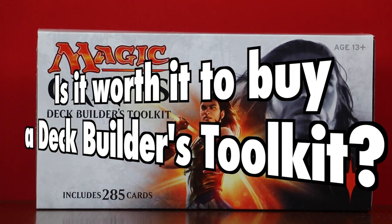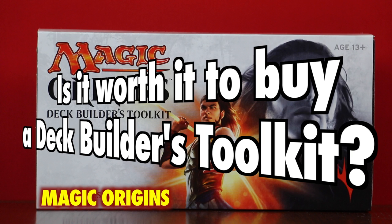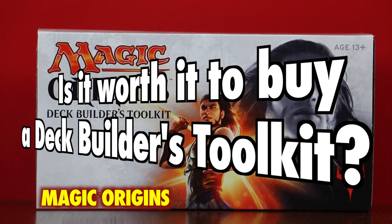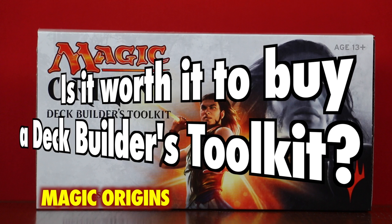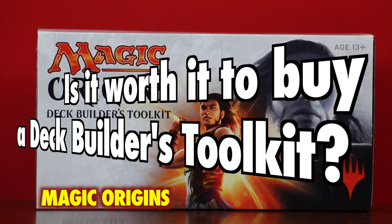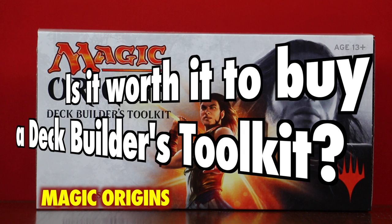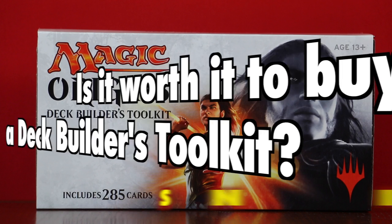Many Magic the Gathering players ask the question: is it worth it to buy a Magic Origins Deck Builders Toolkit? Deck Builders Toolkits are often how many people begin their Magic the Gathering journey. But are they really the best way for new players to start out? And what about casual players looking to continue building their library or to just get some fun kitchen table games? Is a Toolkit something for them? Let's take a look.